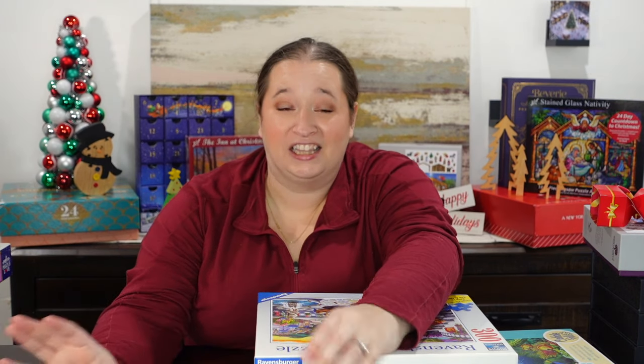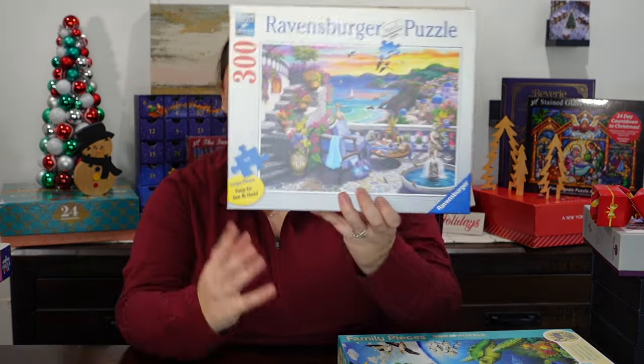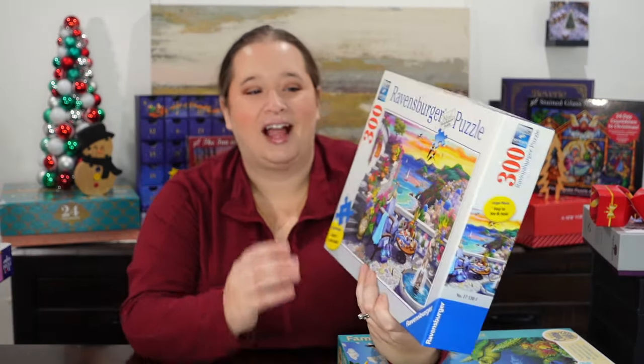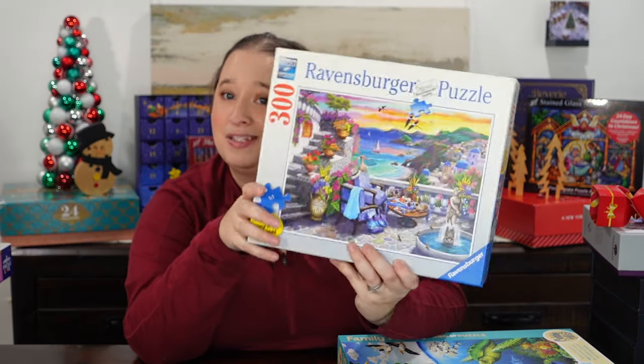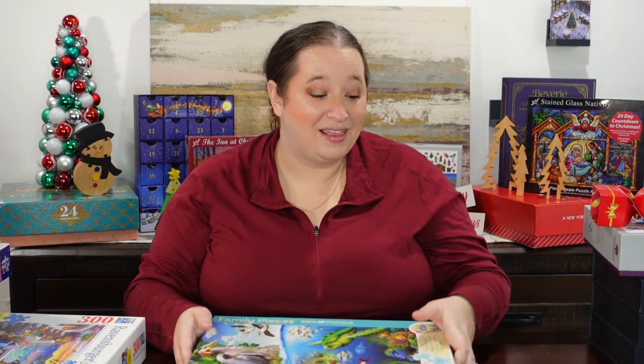Moving on to this one — I think this one officially is my most redone puzzle in my collection. I think I've done this one at least four times just this year alone and once last year. It's just pretty and simple — a little Greek scene. This one is called Santa Rosa Sunset. I did it when my mom was here because she knows how much I've done it, so we did it together. I did the top part which was all sky, she did the bottom half. It's just a good one — there's a lot to work from and it's nice and calm.